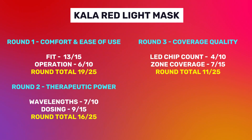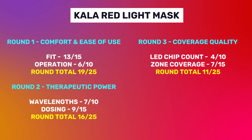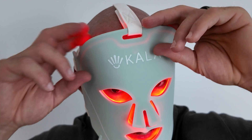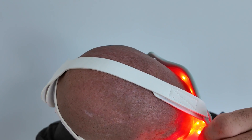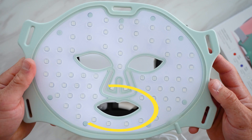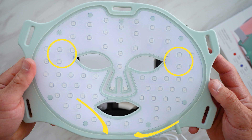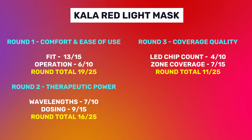For zone coverage, I'm giving it a score of 7 out of 15. It does okay on the forehead but doesn't go right up to the hairline. It does a good job covering the cheeks. The nose is okay, with 2 LEDs at the base and 2 up by the bridge. Around the eyes is very poor — nothing under the eyes, and only 1 LED quite high up around the crow's feet area. Lips and chin are almost non-existent, with only 2 LEDs at the top of the chin. And there's just nothing on the jawline, with only a little bit up by the temples. Therefore, coverage quality gets a score of 11 out of 25.